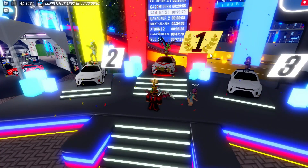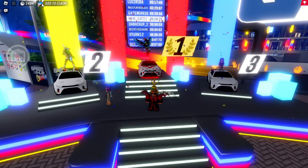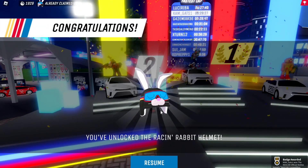Once you have completed it under 30 seconds, you should appear on the leaderboard. It may take a few minutes before you get the item.